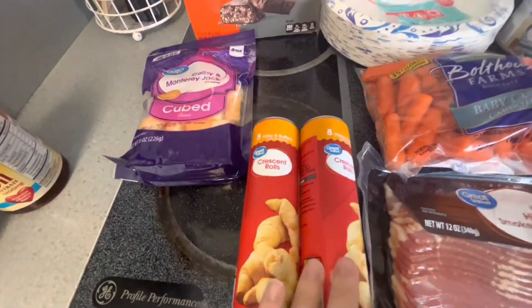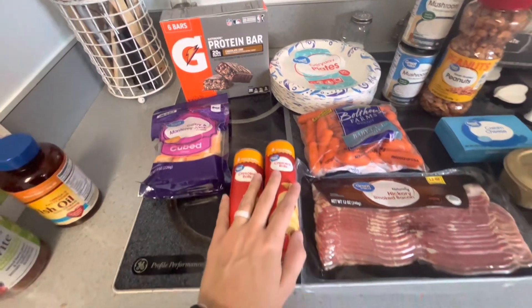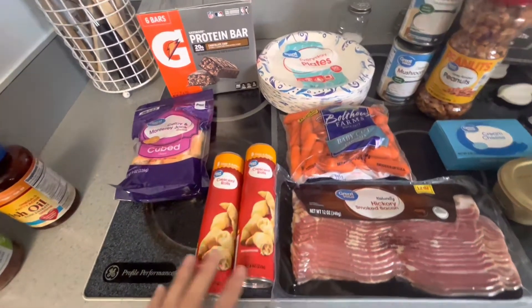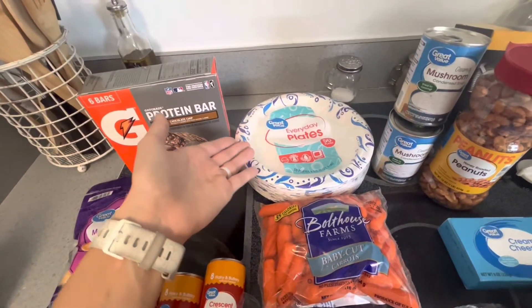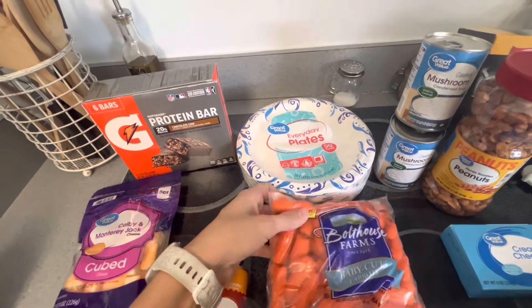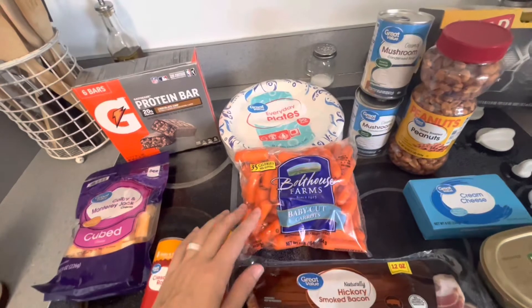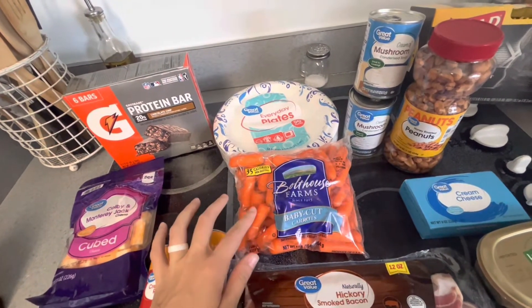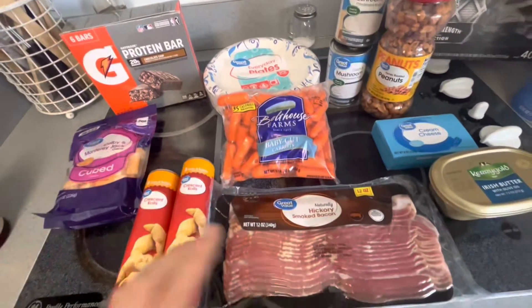Going back up here — crescent rolls. This is like a Sunday staple for us, this and some honey drizzled over top — incredible. I also got some paper plates just because I don't always want to do dishes. And then this is a snack for me, for Dylan, and basically the whole family — this with some ranch, just incredible. The babies like it as a little snack as well.